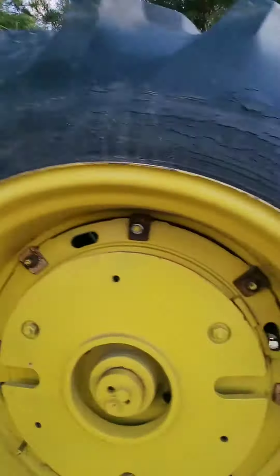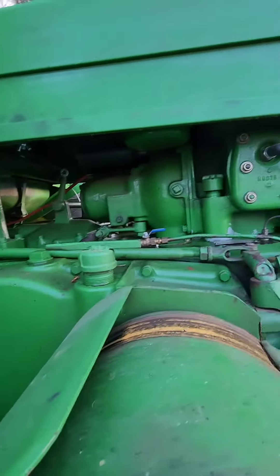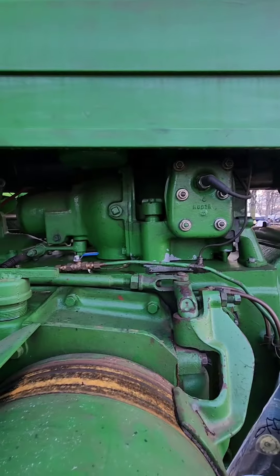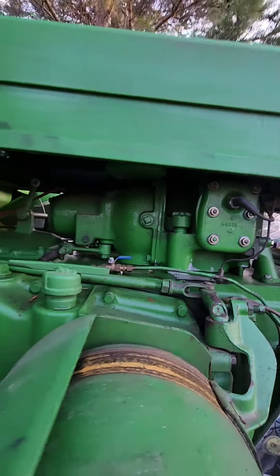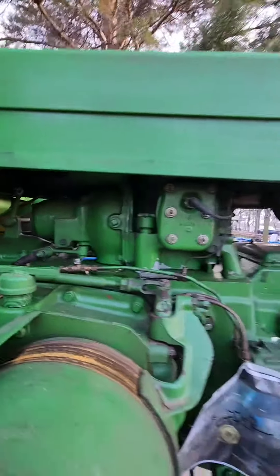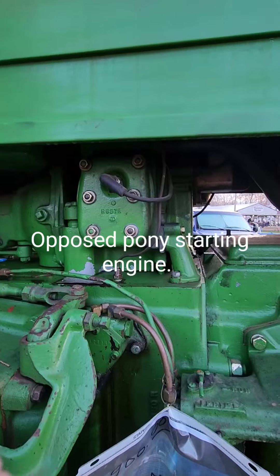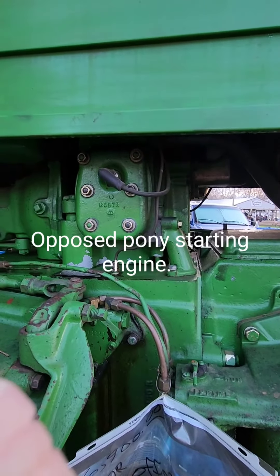Anyhow, I'm just going to have a look. There's the little offset pony motor right there — that's the little offset pony motor. The later models came with a V-engine.